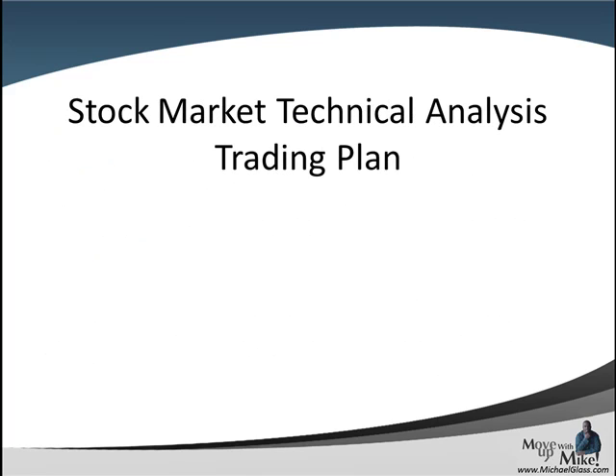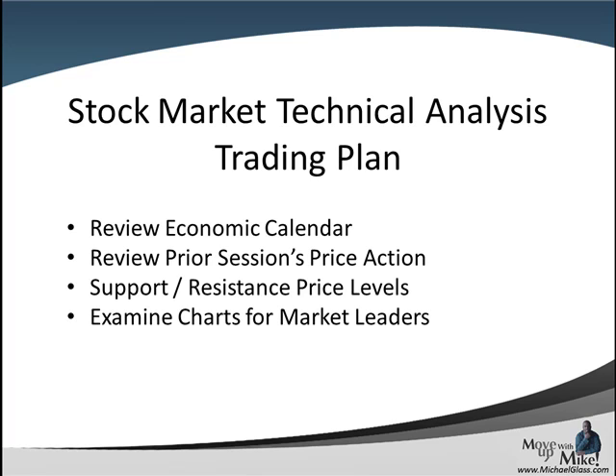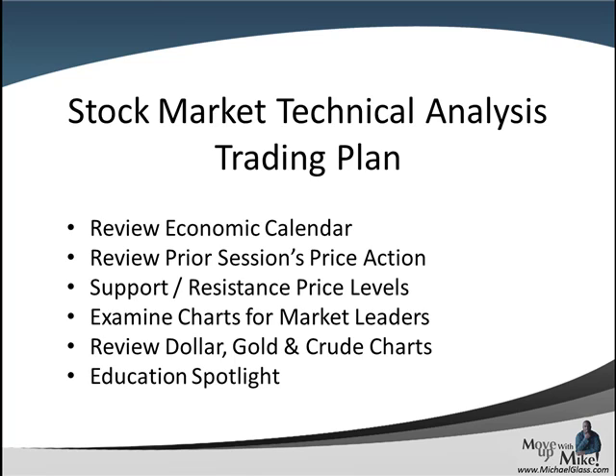Trade at your own risk. So this is our stock market technical analysis trading plan. In our video we'll look at the past week's economic calendar and also look forward to next week. We'll see what happened with the most recent price action to identify key support and resistance price levels. We're going to look at charts of the market leaders — Apple, Google, Goldman Sachs, Priceline — as well as the dollar, gold, and crude oil charts for leading sentiment. And finally we'll have an education spotlight at the end.